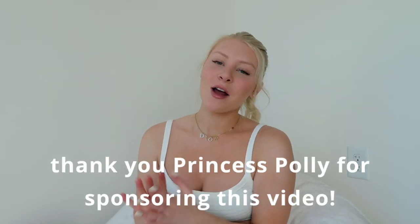Hey guys, it's Meg, welcome back to my channel. Today's video I'm so excited for — I'm doing a spring outfit idea video and this is in collaboration with Princess Polly, so thank you so much to Princess Polly for sponsoring today's video. I absolutely love Princess Polly's clothes; they have the cutest pieces right now for spring. I picked up some items on their website that I feel like I could make a couple different spring outfits with.